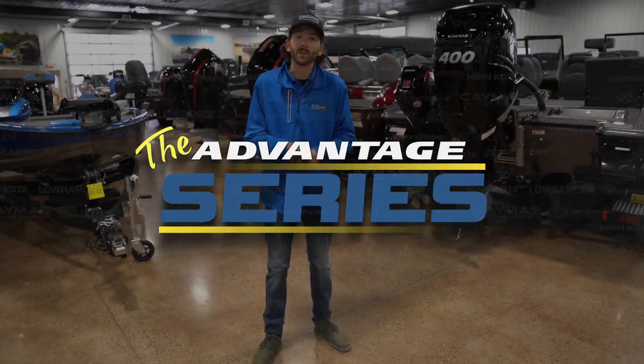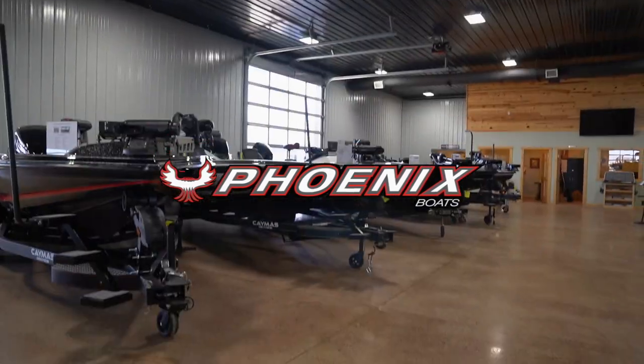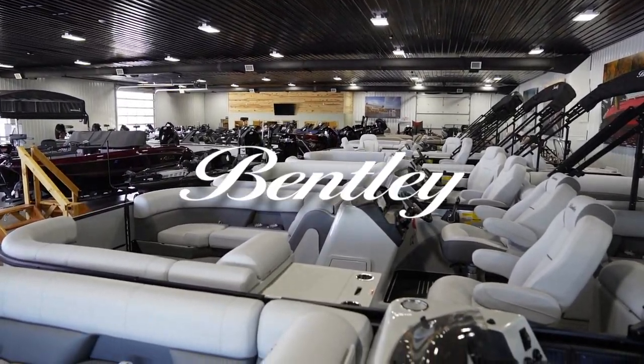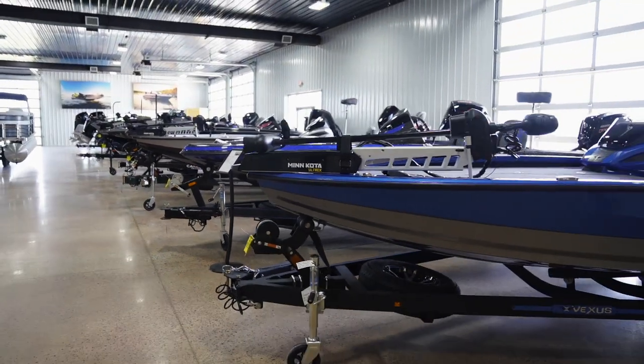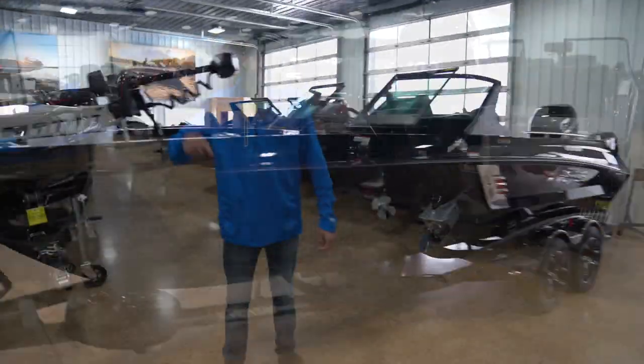Hey guys, Aaron Teal here with Intune Marine and welcome to the Advantage Series. We're a multi-line dealer. Whether it's fishing boats or pontoons, we carry some of the top brands in the industry. We're going to walk you through these boats inside and out showing you some of the finer details. Let's get started.